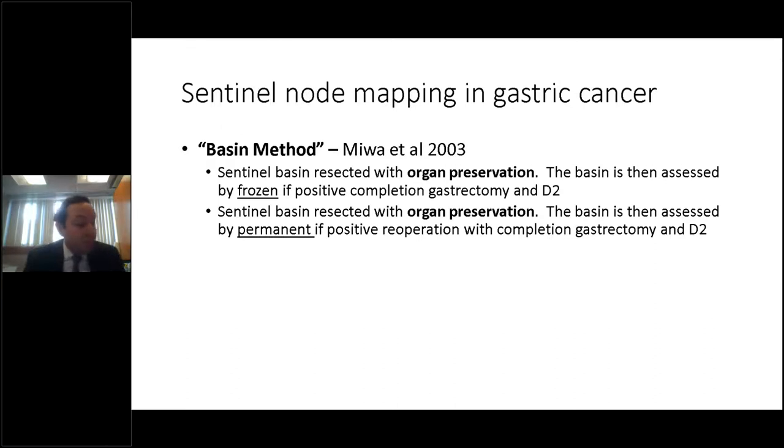This brings us to the basin method of sentinel node dissection. Originally described by Miwa in 2003, this includes removal of nodes in a particular basin rather than individual nodes. The nodes in this complete basin can then be assessed by frozen or permanent section. If positive for metastatic disease, a completion gastrectomy and lymphadenectomy can be performed at the index operation or a subsequent operation. The benefit is that it decreases the likelihood of missed positive nodes and provides a margin of error.